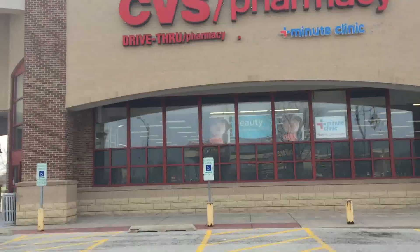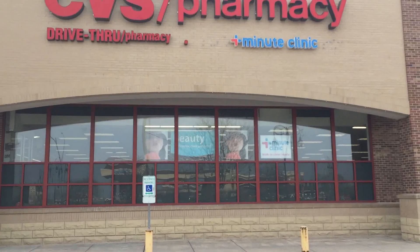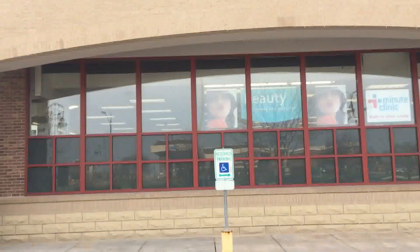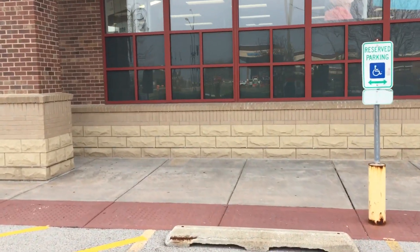Okay guys, CVS time. Making the famous CVS walk here. Lots of great deals — going to get tons of makeup and things like that. So let's go ahead and check out the deals.